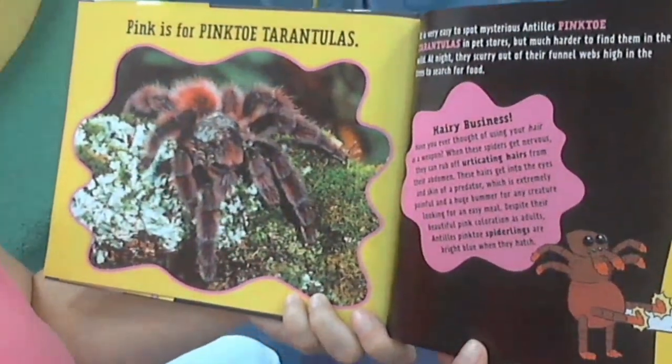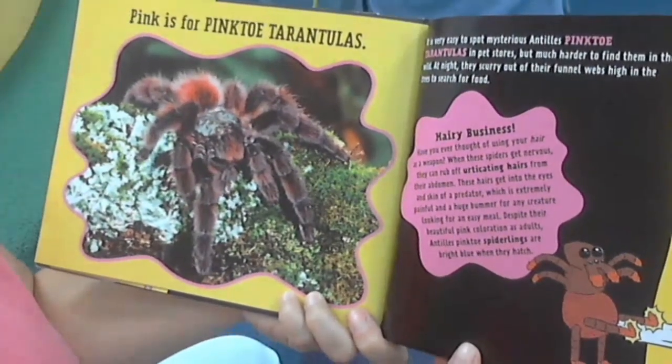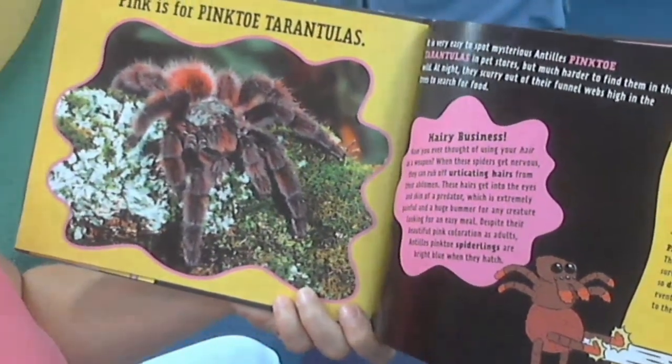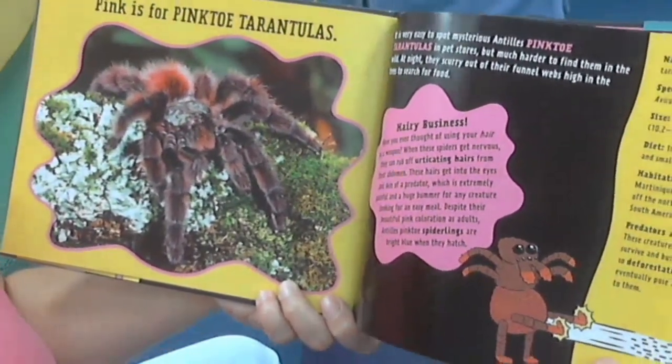Pink is for pink-toed tarantulas. It is very easy to spot mysterious Antilles pink-toed tarantulas in pet stores but much harder to find them in the wild. At night they scurry out of their funnel webs high in the trees to search for food.